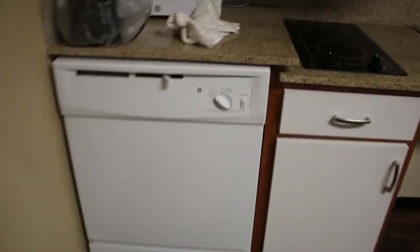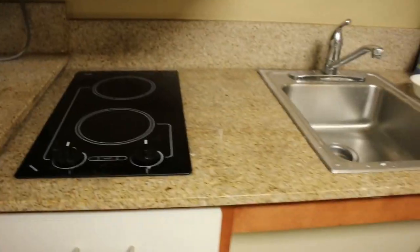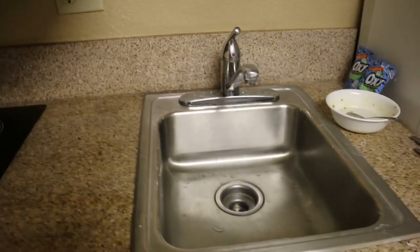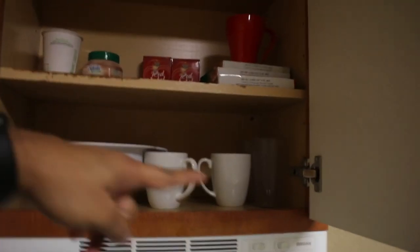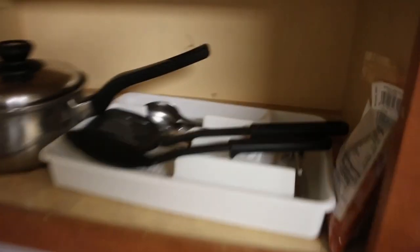We have a kitchen with a dishwasher, a toaster, an oven, and an induction cooktop. They've also provided cups and glasses. I brought a pan, bowls and plates, and spatulas and silverware from home.